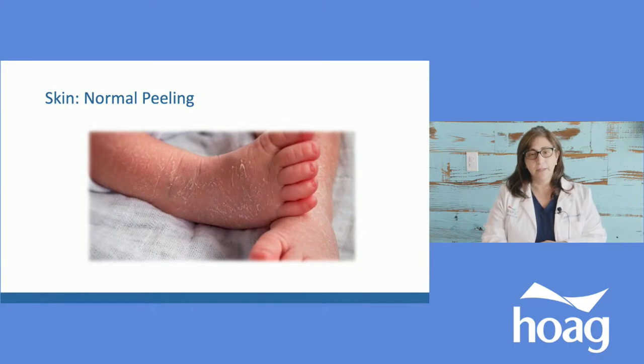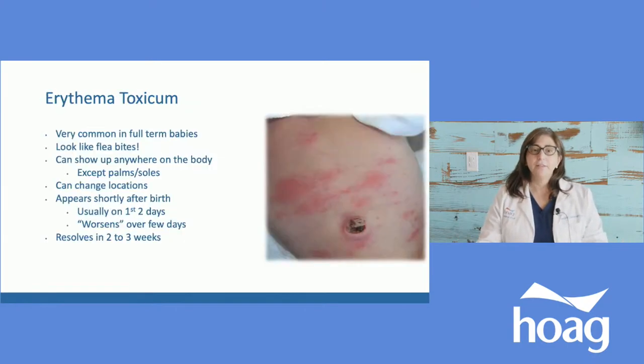You don't want to peel it off because that's going to cause more problems. Just leave it alone. When you're giving the baby a sponge bath or a regular bath, just gently exfoliate with a rubbing motion, the way you would wash your face gently, and over time it will fade.